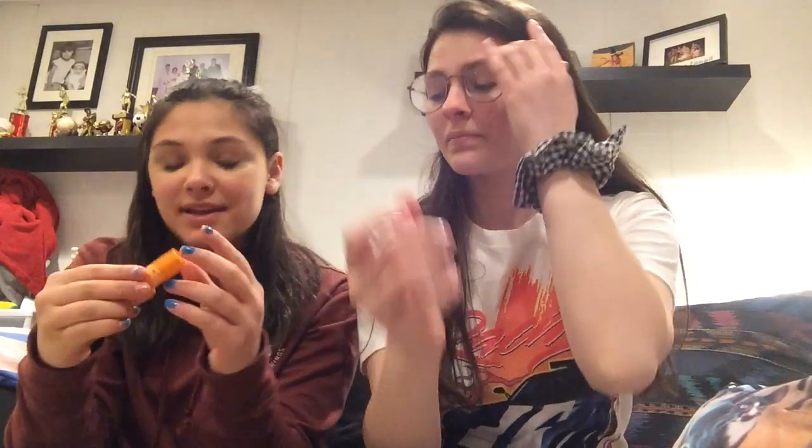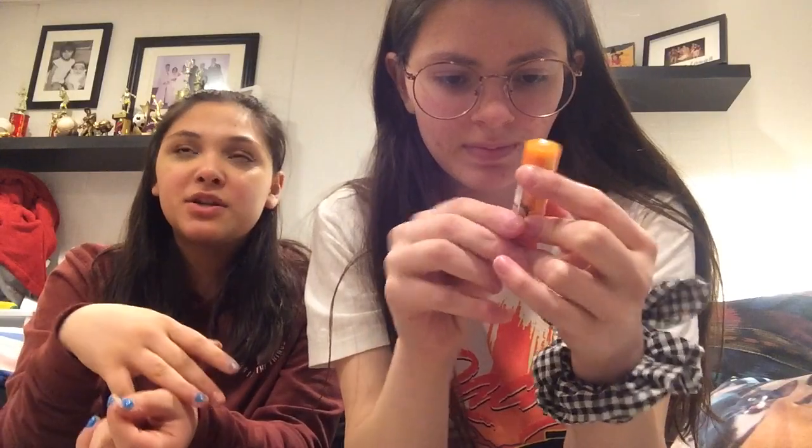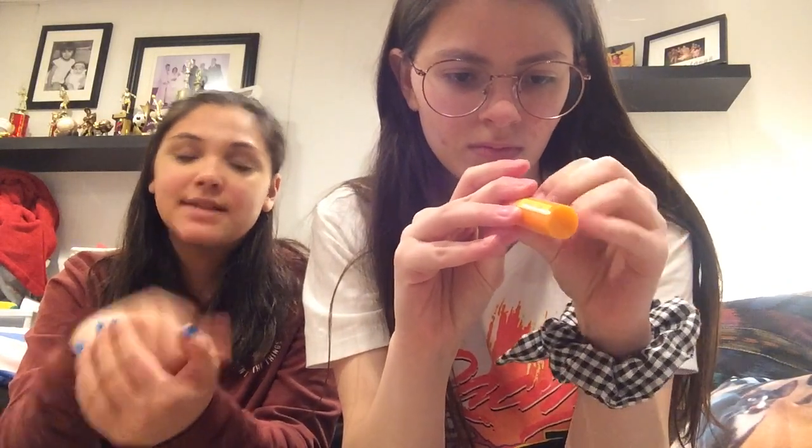Next I got Burt's Bees sweet orange. Me and Victoria have been obsessed with Burt's Bees lately, we've just been getting a bunch. We went to Old Navy and — whoa, wait, it looks different, it's big! So at the checkout line at Old Navy there was a bunch of Burt's Bees in the regular size, but they were four dollars — I still got three.